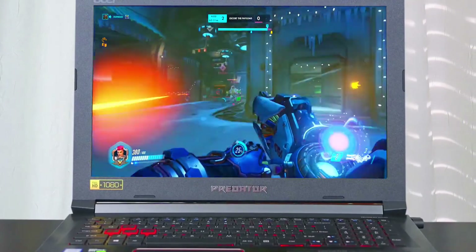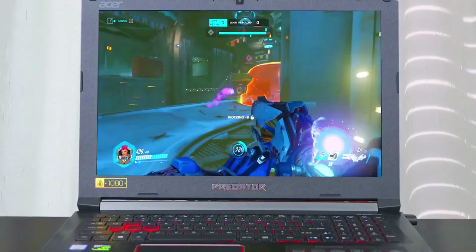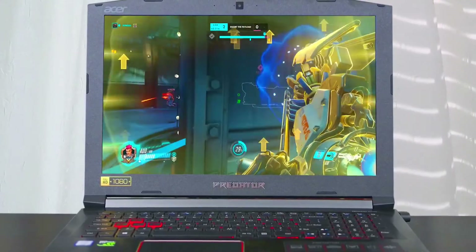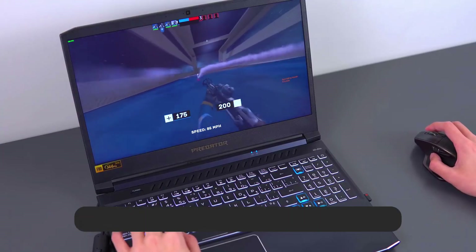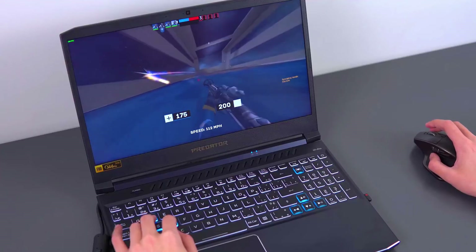You do get a 4-zone setup for the RGB backlighting that you can customize with Acer's PredatorSense software. Like most gaming laptops, the Helios 300 also struggles with battery performance. You'll get around 3 hours and 12 minutes of actual gameplay, which falls a little short of the average for gaming laptops.